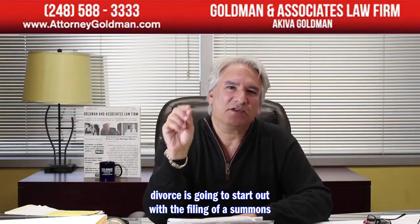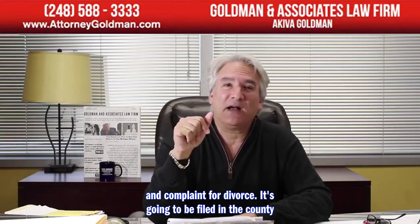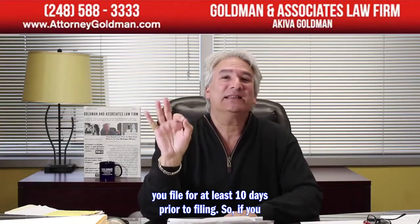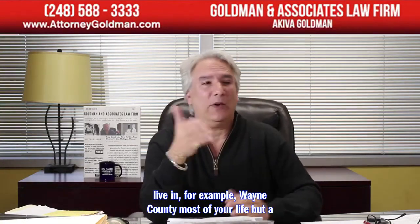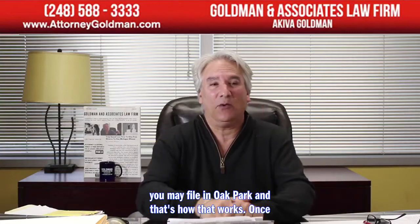The divorce starts with the filing of a summons and complaint for divorce. It's filed in the county where one of the parties resided long enough to file there. You must live in the state of Michigan for at least 180 days, and in the county where you file for at least 10 days prior to filing. So if you lived in Wayne County most of your life but moved to Oak Park in Oakland County a month ago, you may file in Oakland County.